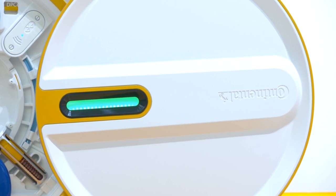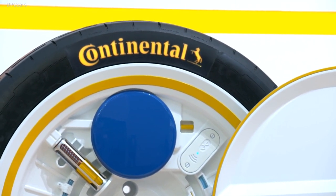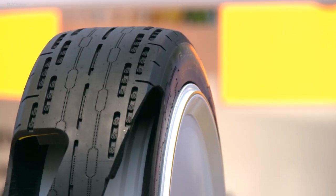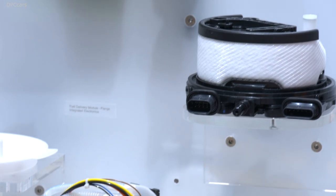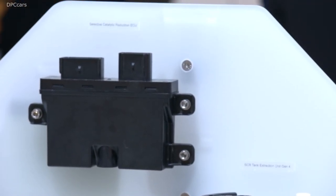Besides the practical applications for efficient driving, Continental believes there is potential to also boost a car's performance. Continental's pressure boost technology uses air to rapidly adapt the tire pressures to various driving situations. This exciting tire technology is the next step in tire development.